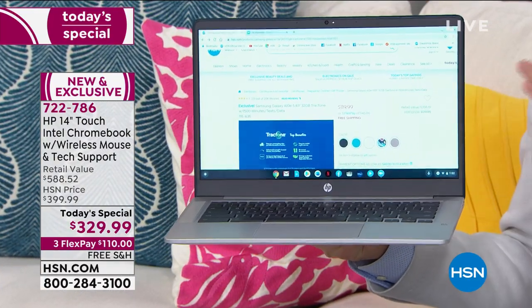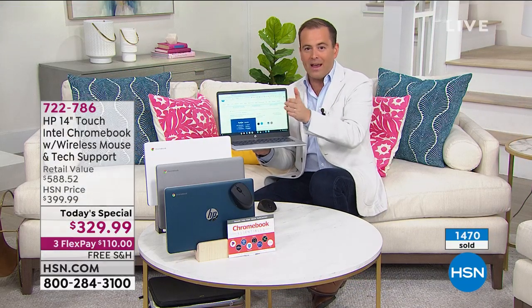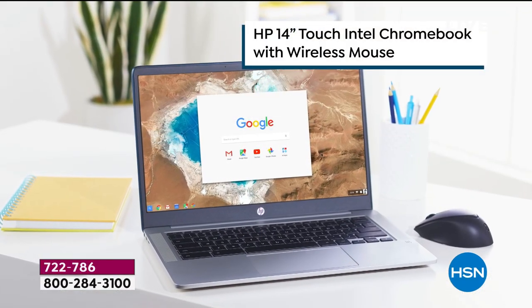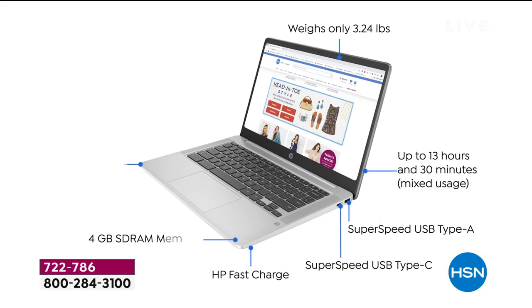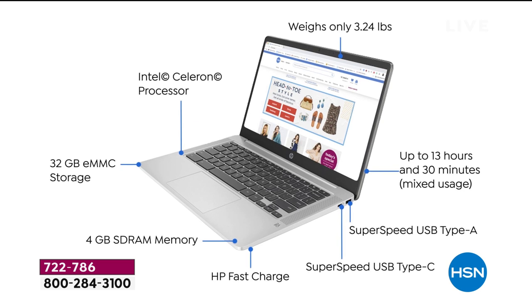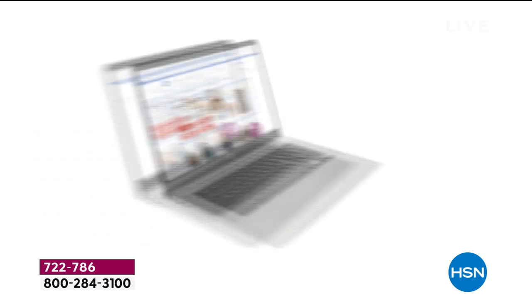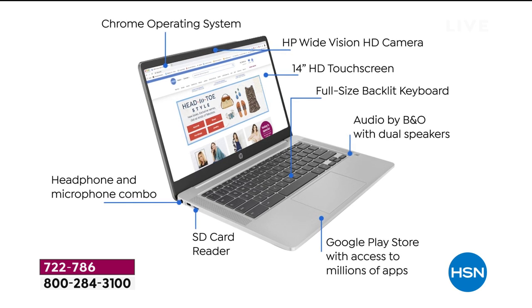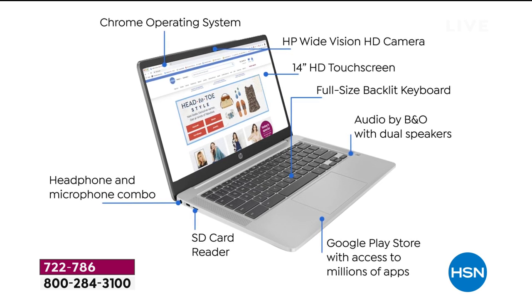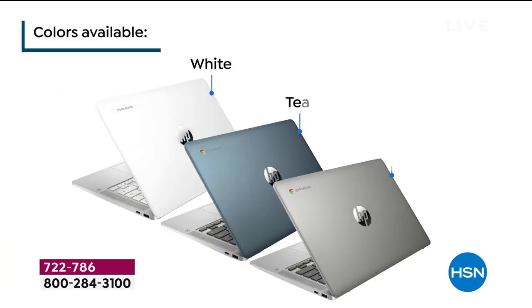We'll roll the features but you'll have to look real fast because this moves quick. This is our HP Touch, Intel Inside Chromebook. It weighs only three and a quarter pounds, up to 13 hours battery life. You've got a solid state drive, an SD card reader, headphone and microphone combo, access to the Google Play Store, full-size backlit keyboard, and a 14-inch high definition touchscreen.